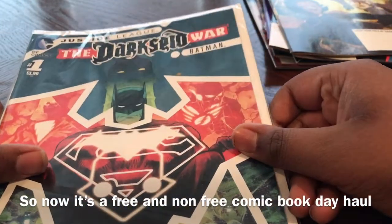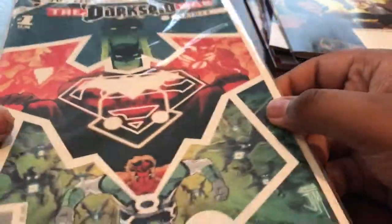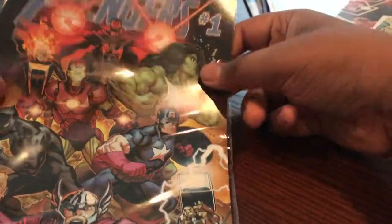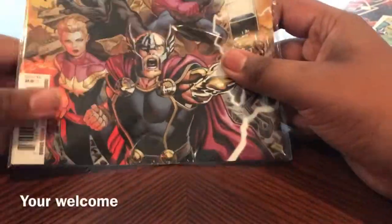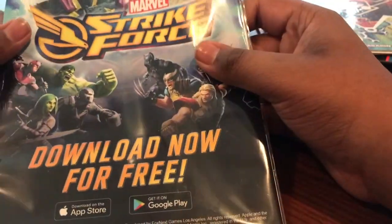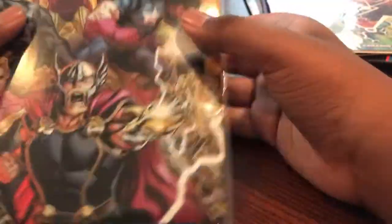Then the next things we bought are actual purchased comics, not Free Comic Book Day stuff. We have Justice League: The Dark Side War — it's just a basic comic. And Avengers: Earth's Mightiest Heroes, The Avengers number one. You can see a pretty clear lineup: Thor, Captain Marvel, Black Panther, Captain America, Iron Man, and others. There's also an ad for Marvel Strike Force on the back — I've heard it's been pretty good.